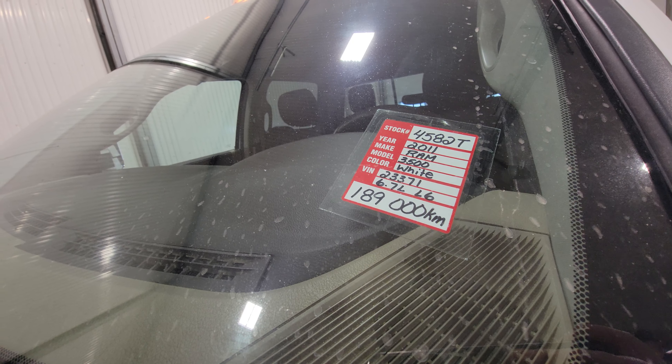This truck is stock number 4582T — a 2011 Ram 3500 long box.